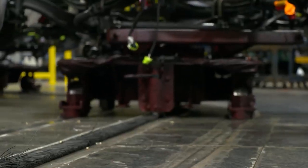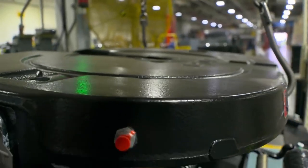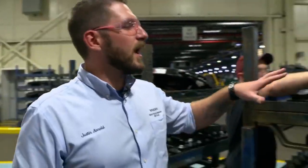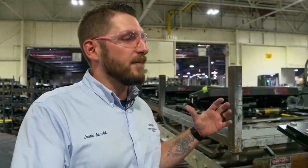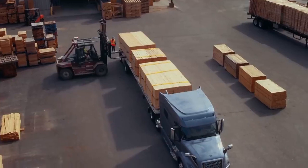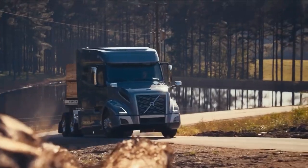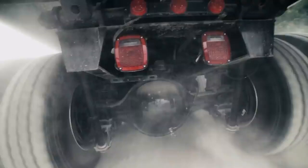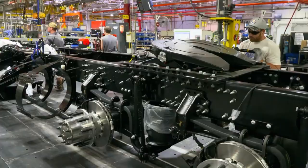The next step is the installation of the fifth wheel. It sounds superfluous, but it's a vitally important component — the locking mechanism for the pin on the trailer so the truck can pull the trailer. Once in use, these trucks will be transporting tons of cargo every day. The fifth wheel is attached to the chassis with 32 extra-strong screws.